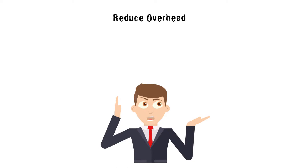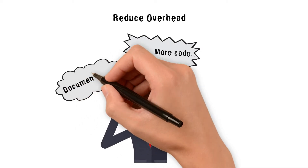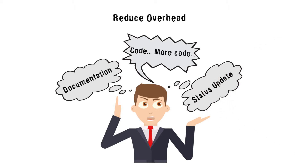Developers often need to multitask, which may hamper their main job, which is coding. DevOps automates supplementary tasks so that developers can focus on coding instead of documentation and status updates.